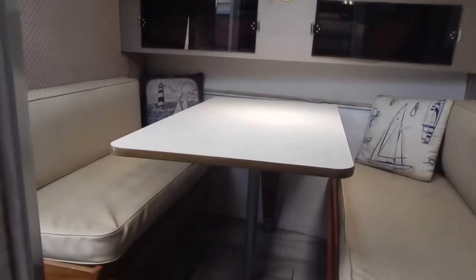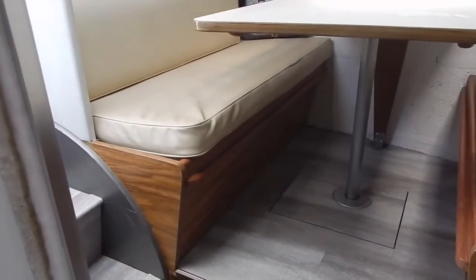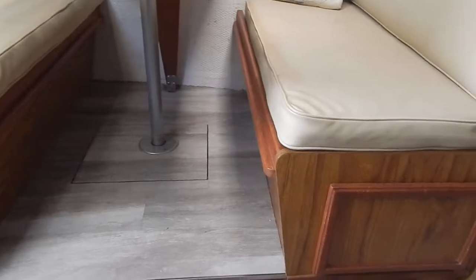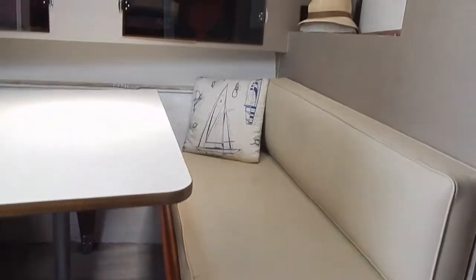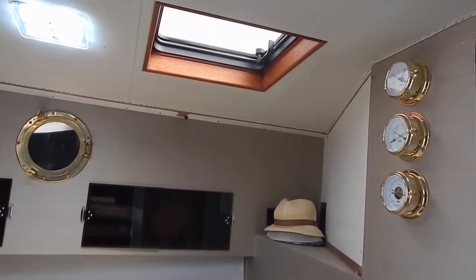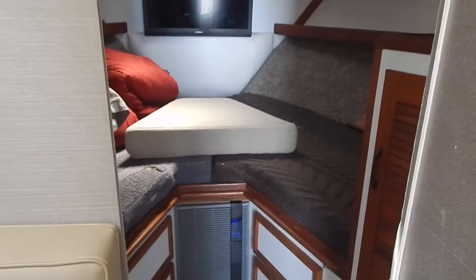Now we're looking at the dinette, which does convert over to a double berth — quite comfortable for two people. Looking aft there's storage, and going up we're seeing the clock, barometer, and an overhead hatch, nicely decorated.